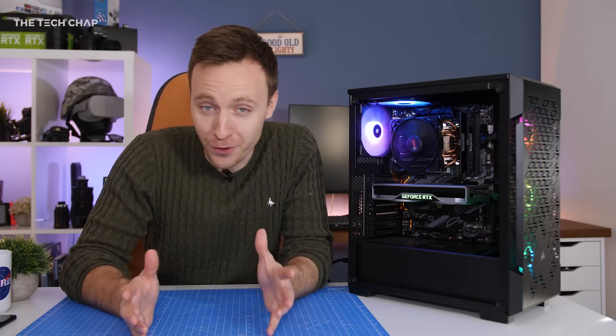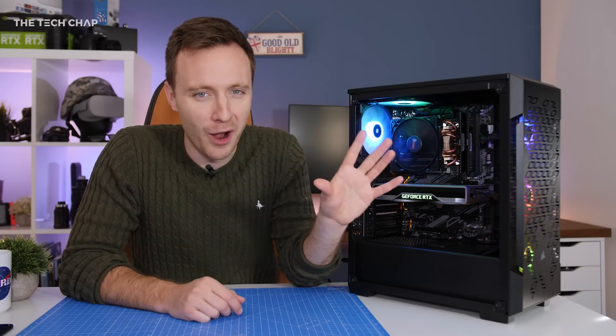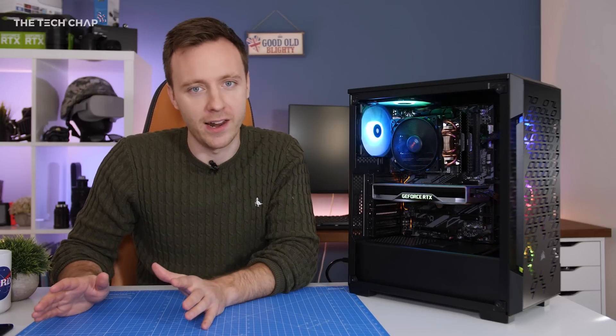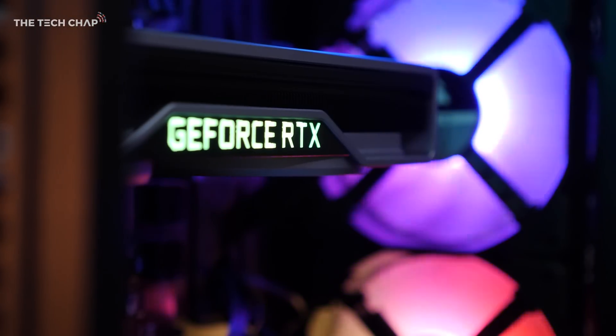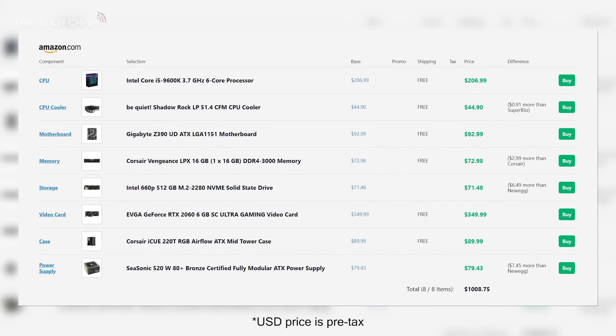The good news is that while you can spend an absolute fortune on a gaming PC — and in fact some machines here cost like £30,000 — that's a little bit overkill, but you don't have to spend that kind of money. You'd be surprised how much performance you can get without having to sell a kidney, or at least not a whole one. The best part is this all came in for about £900, which is about $1,100 or $1,200.